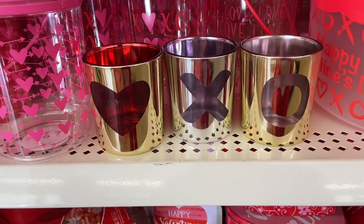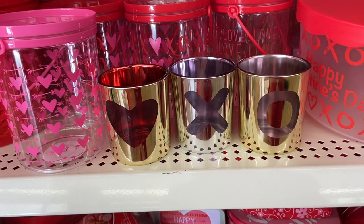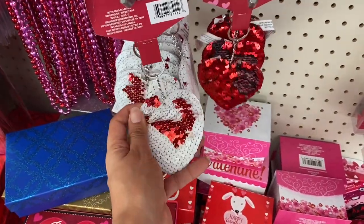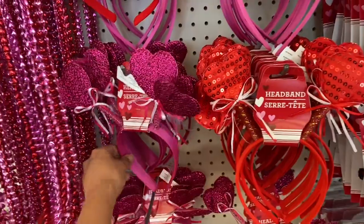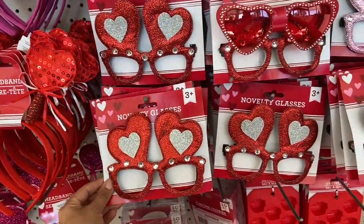I found these really pretty candle holders — they have one in a heart shape, and two in an X shape. I also found these little heart sequin items that change from silver to red, and another that goes from white to red. And of course they have cute little Valentine's necklaces, a headband in red and pink, and these fun Valentine's novelty glasses.